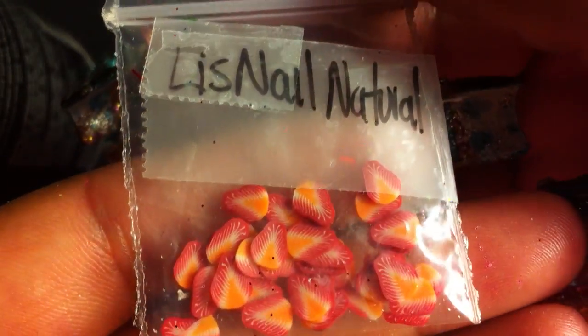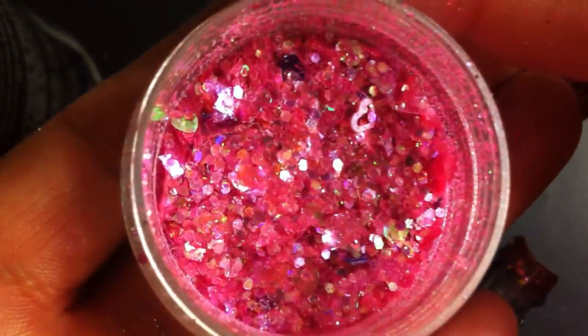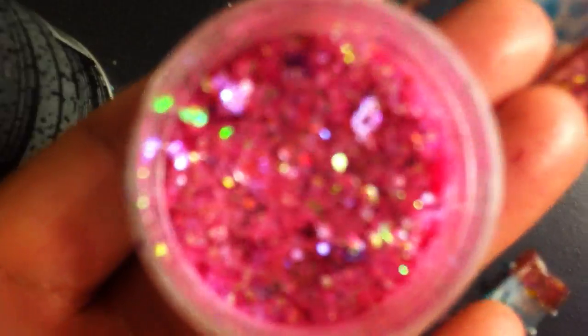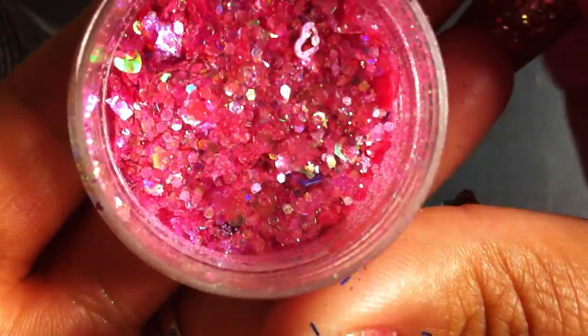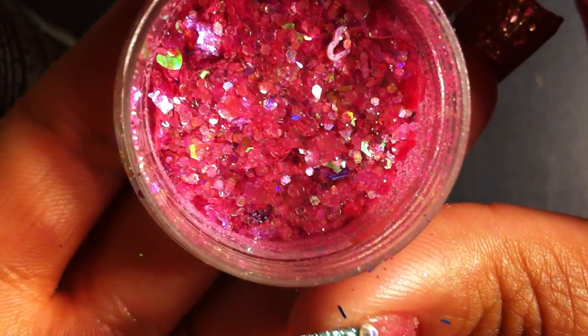The next one is called Hello Kitty Princess and it's by Kiki's Nails 956. I love pink mixes! This one has pink hollow hearts and iridescent pink glitter mylar flakes. It's so, so pretty.